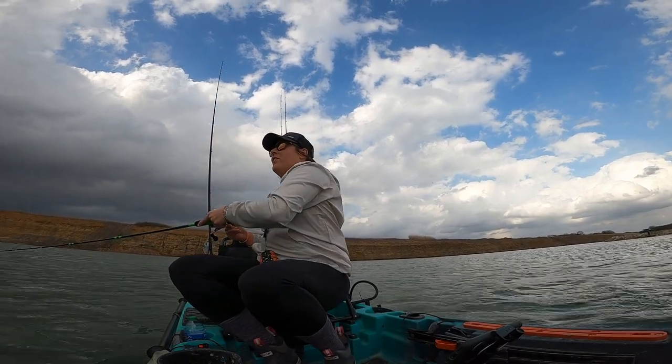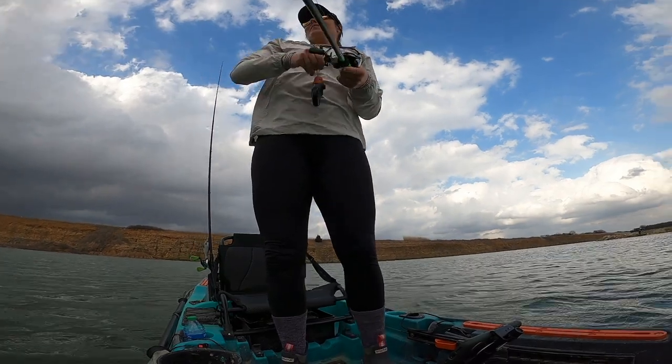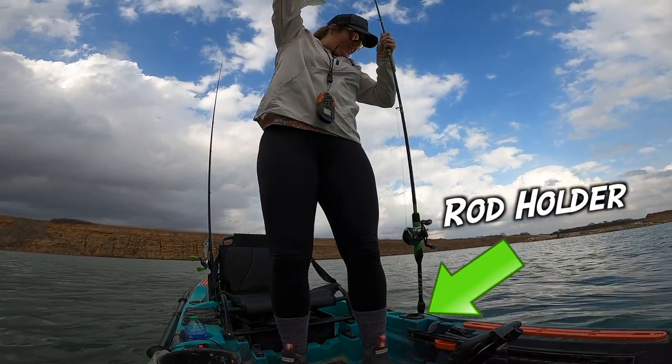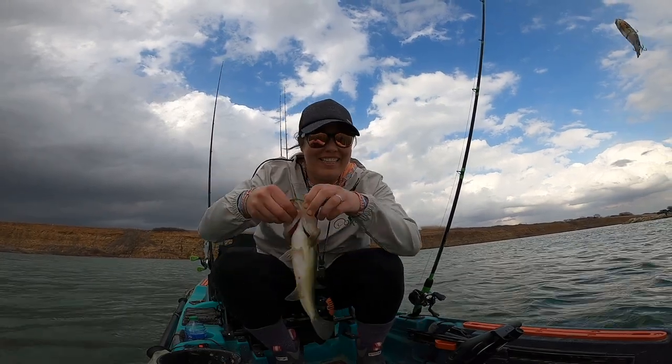Gotcha — fish on first cast, literally! First cast, first fish fighting!